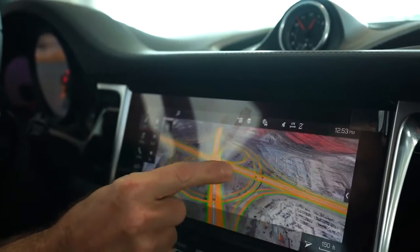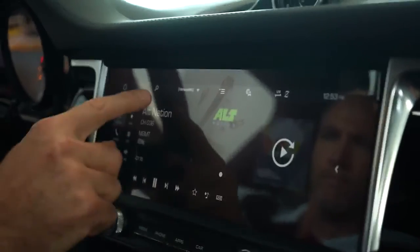We have navigation as standard with Google Maps overlay, and many other features including streaming Bluetooth as well as data functions.